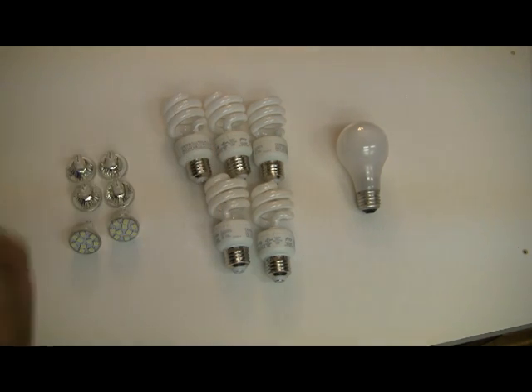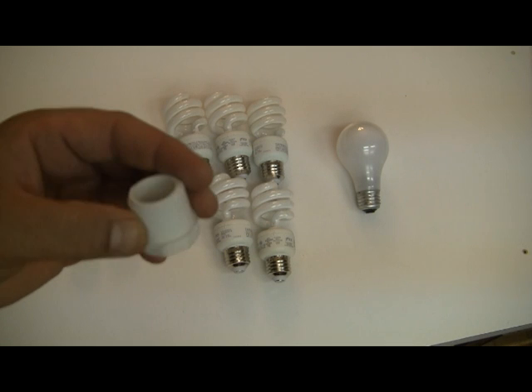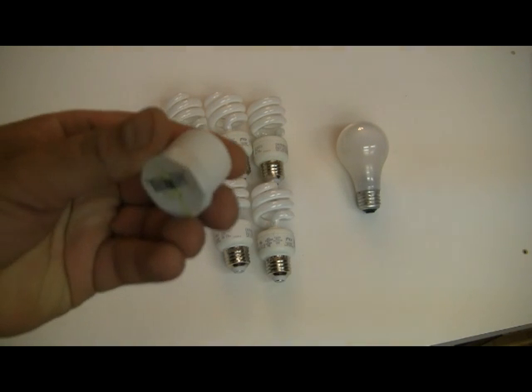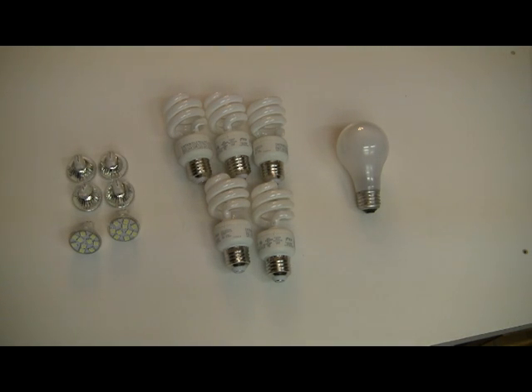Once we had these MR11 to MR16 sockets, we went to the hardware store to figure out what they could fit into. What we came up with was purchasing an end cap — a threaded three-quarter inch PVC end cap. I've already drilled some holes in here for the wires and the screws. This is about a dollar a piece, and we'll go over why we use that size in a second.